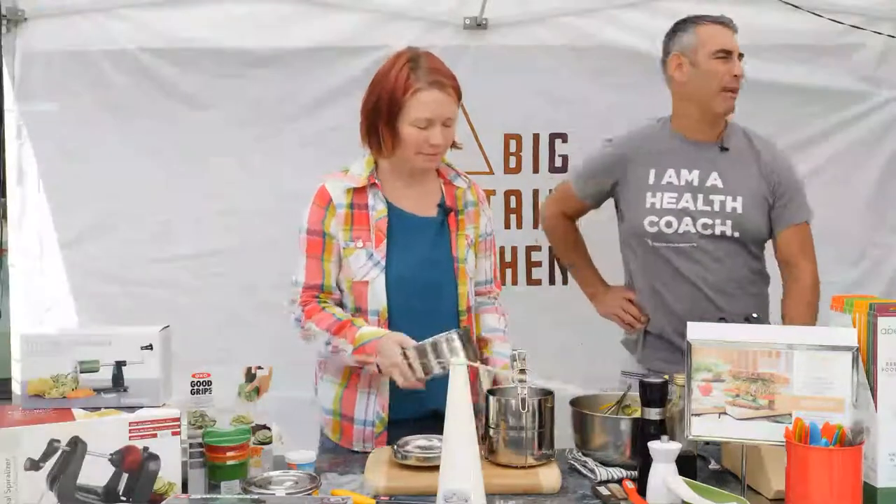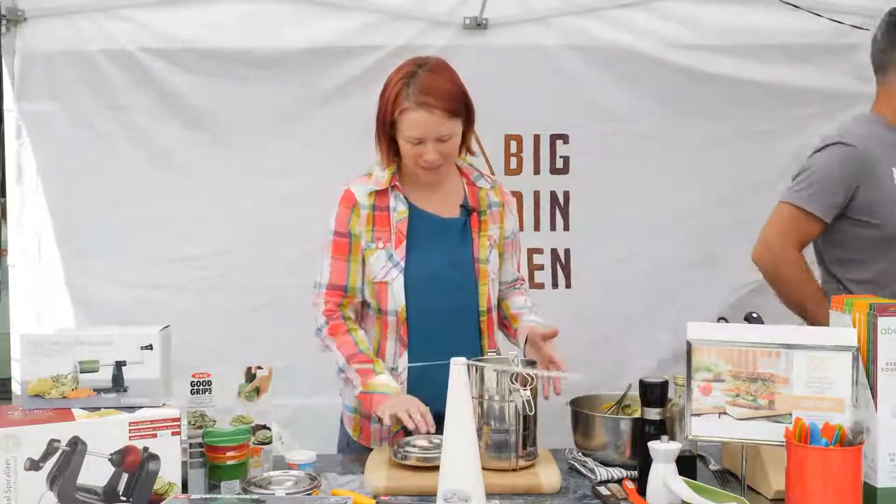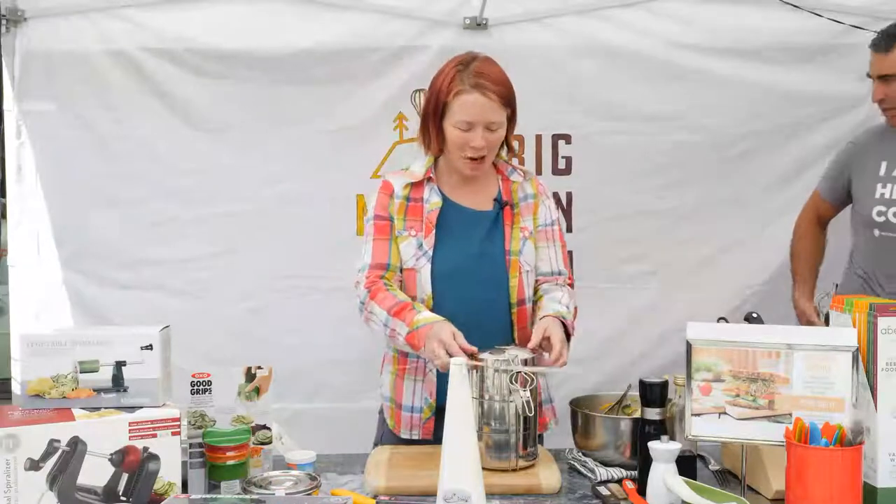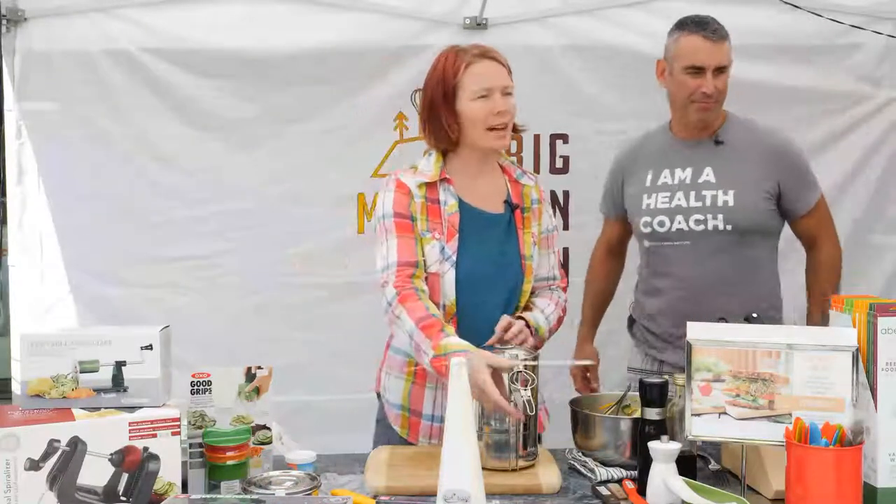I came to get a frying pan. We were talking about frying pans last night — the Ballerini non-stick. Best non-sticks I've ever sold and on sale right now.